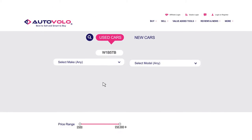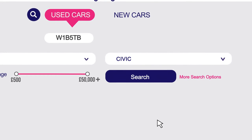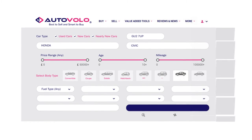If you are after a particular car model with certain features, click on the 'more search options' button which is next to the search button. This will take you to more advanced searching options.